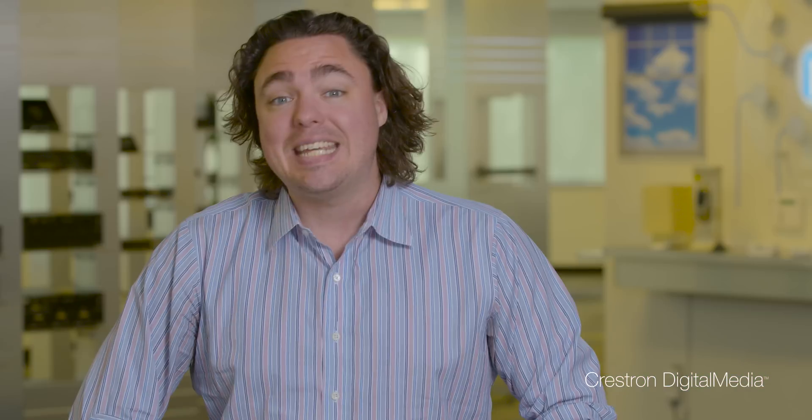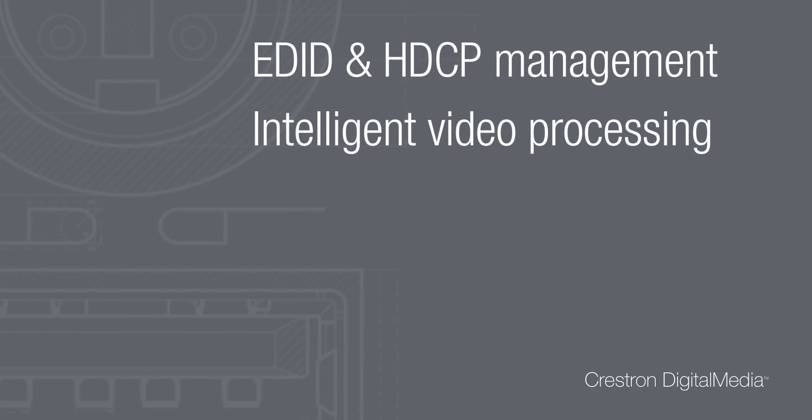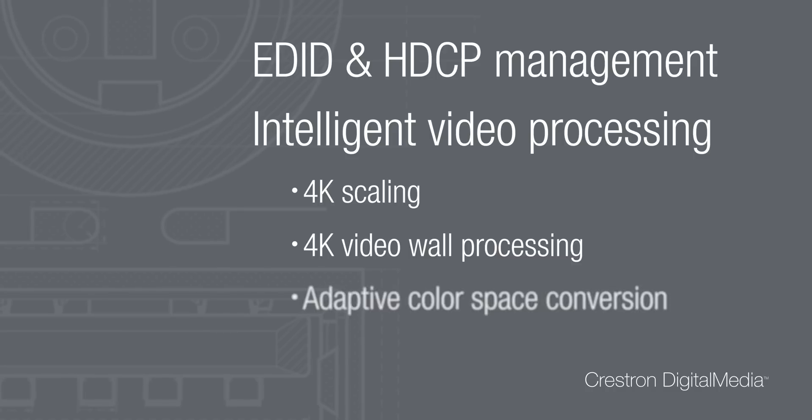Other transport technologies include fiber and network video distribution. DM then adds powerful features on top of these transport technologies including EDID and HDCP management and intelligent video processing such as 4K scaling, 4K video wall processing, and adaptive color space conversion.